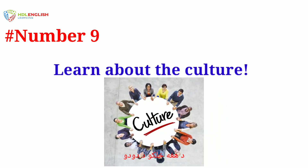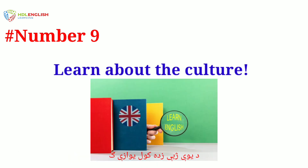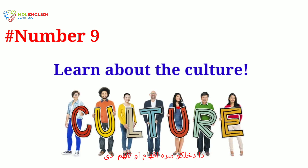Number nine: learn about the culture. Find out about the people and culture of English speaking countries. Learning a language is not just about grammar and vocabulary — it is about communicating with people who have different ways of thinking as well as speaking.